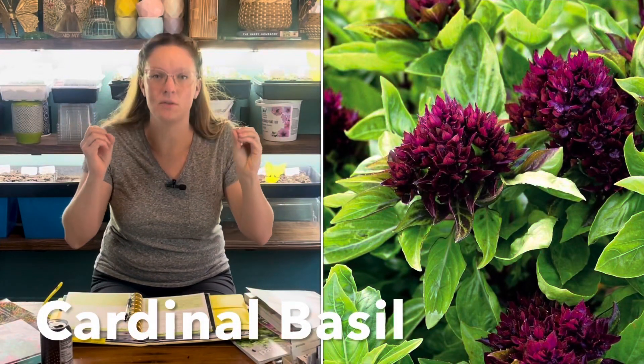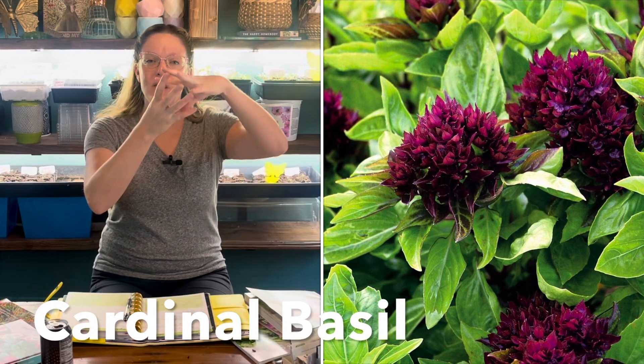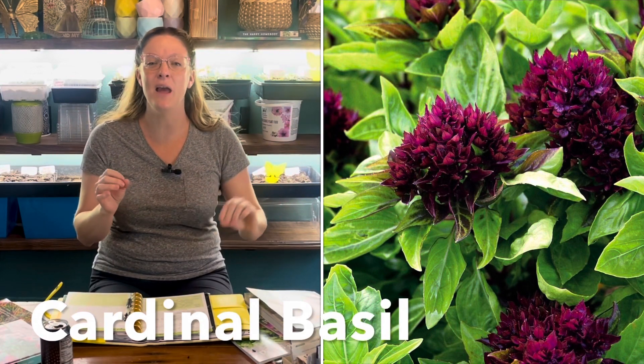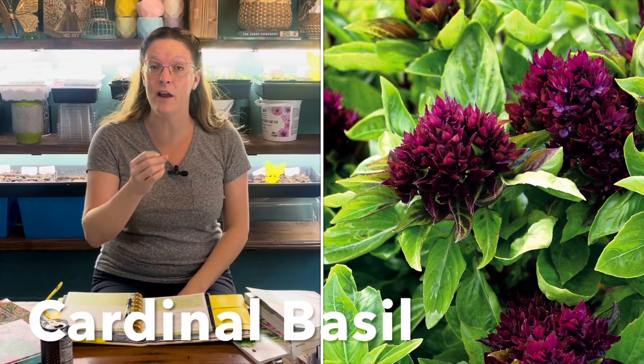As always, I'm going to be growing several varieties of basil. Last year I discovered cardinal basil and I'm obsessed with it. It has a bright green beautiful leaf with a plume of deep purple, sometimes almost burgundy flower leaves at the top. They were stunning in arrangements and held up beautifully as cut flowers for 10 days or more. They're an absolute stunner in the garden — so even if you don't have a raised bed cut flower garden, tuck some cardinal basil into different places in your landscape. You won't be disappointed.